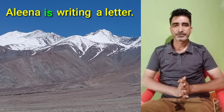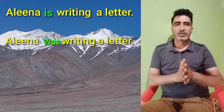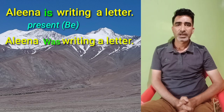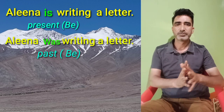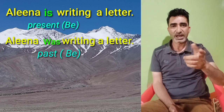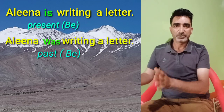In order to understand it, let us compare this sentence with the sentence: Alina was writing a letter. Let me tell you, in the first sentence the word 'is' is the present form of the verb, and in the next sentence the word 'was' is the past form of the same verb. Things have become somewhat clear. The word 'is' tells us that the action of writing takes place in the present, and the word 'was' tells us that the action was taking place in the past.